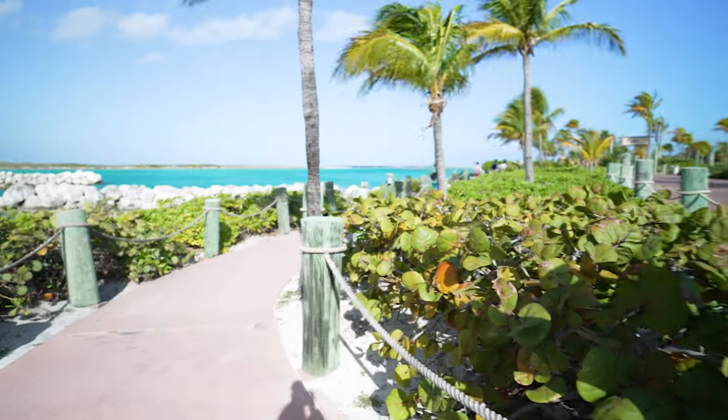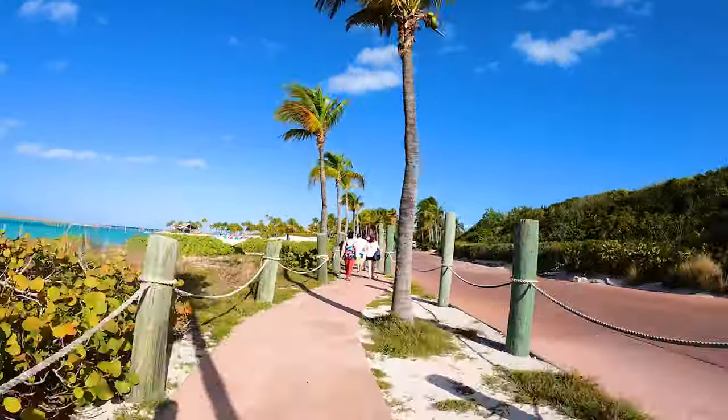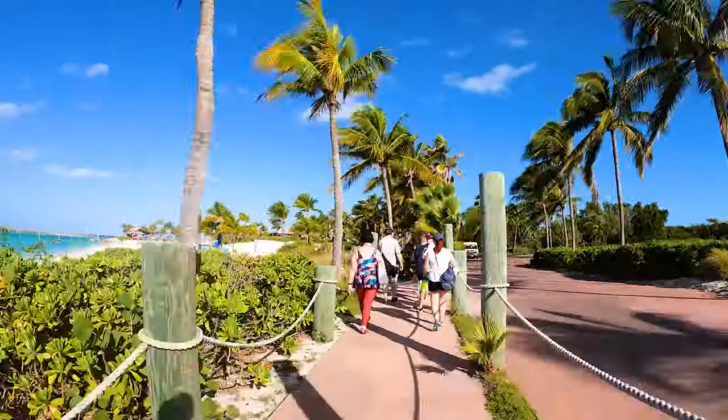When you get off the ship there are shuttles or you can walk over, so there are a bunch of options, but it's a very easy walk and that's usually what we prefer.